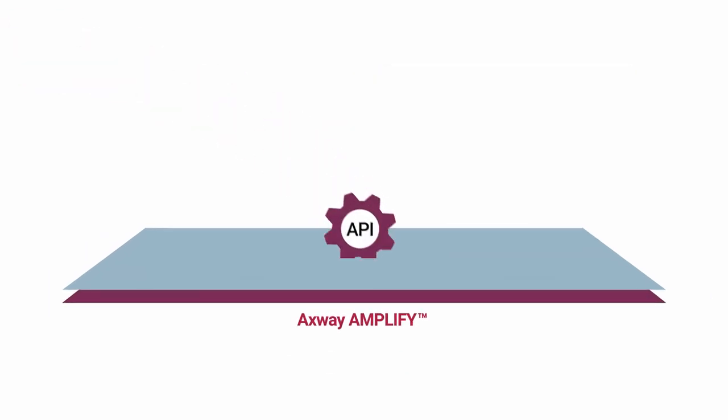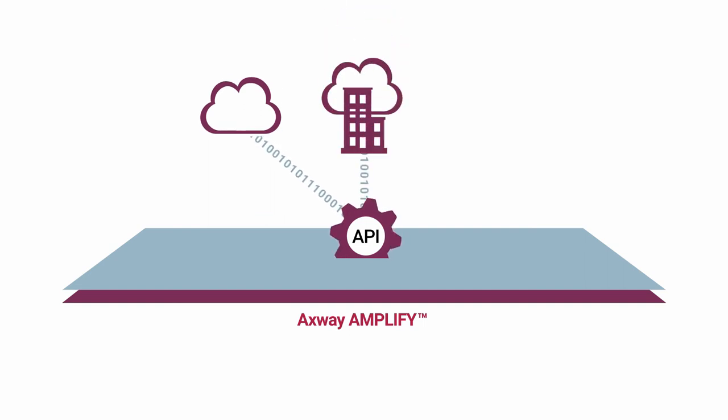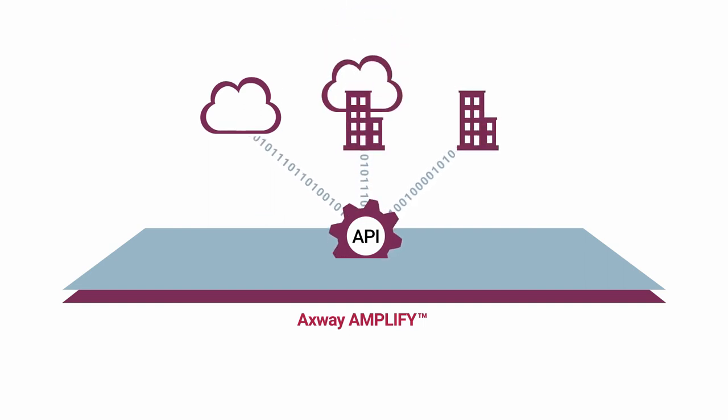Axway Amplify API management is available for cloud, hybrid, or on-premises deployments. Here's where to learn more.